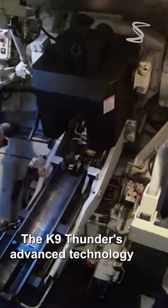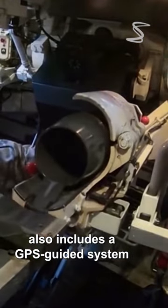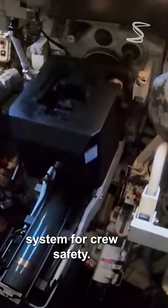The K9 Thunder's advanced technology includes a GPS-guided system for precision targeting and a sophisticated armor protection system for crew safety.